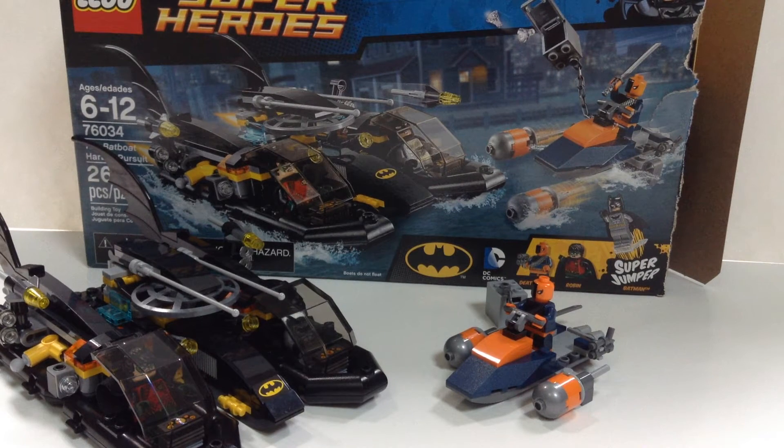It's not quite August yet, so this is actually kind of an early release. I picked it up at Target, so I can confirm that Target does have some August LEGO sets, which is pretty neat. I don't know about Toys R Us — they have them on their website but I'm not sure about in-store. Anyway, we're going to take a look at the Batboat Harbor Pursuit, which is set number 76034 and has 264 pieces.